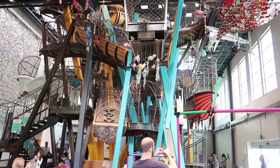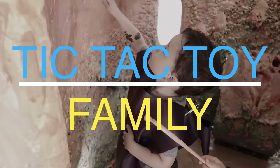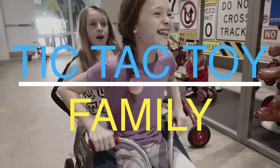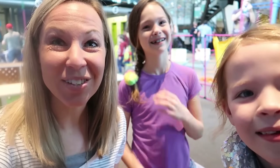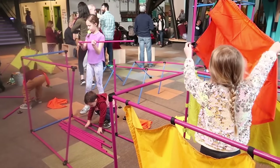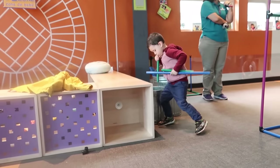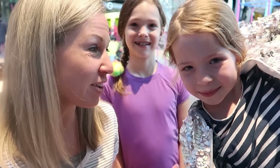Hey everyone! We are in Phoenix, Arizona today and we're at the Children's Museum. This is one of our favorite places to come when we used to live here. And Colin's never experienced it, so since we're back here we're taking Colin for the very first time. You think he's gonna love it here? Yeah.